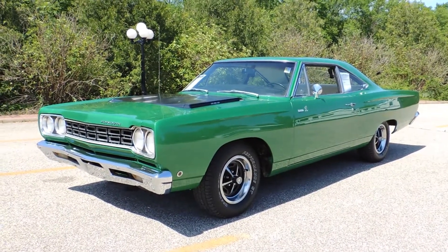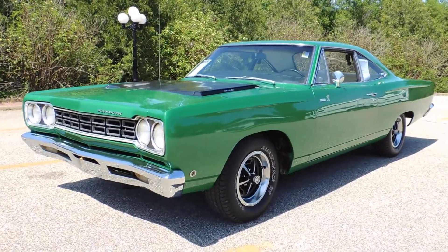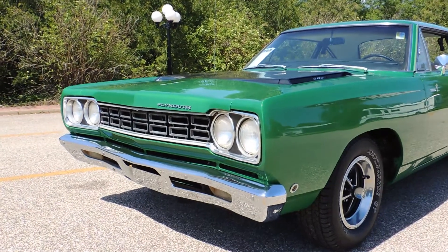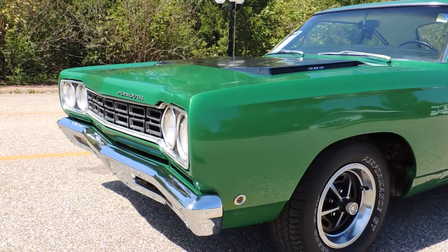This is a 1968 Plymouth Roadrunner, numbers matching 383 4-barrel. Beautiful condition — it's a very solid original Arizona car that was restored and owned by the previous owner the last 30 years.